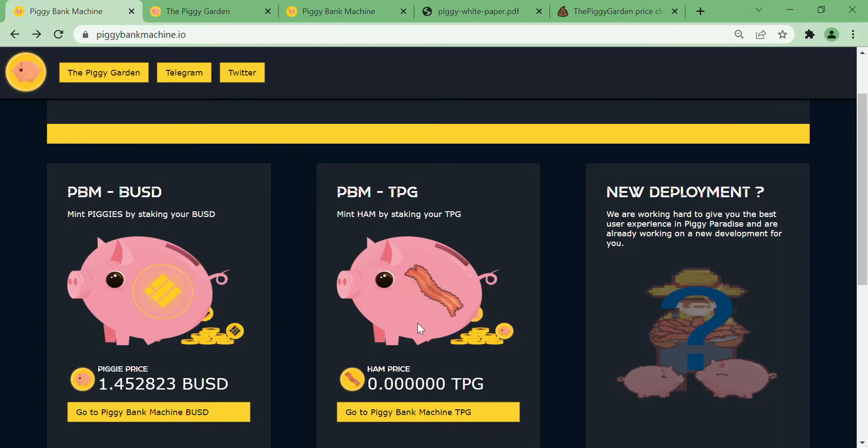Hey guys, welcome back to the Kuku Koala Crypto YouTube channel. Today I'm coming at you with yet another update on the Piggy Paradise. You heard that right — there is one more layer that will be released in less than two hours. Before we jump into the third layer, let's first take a look at the journey the team has achieved so far.